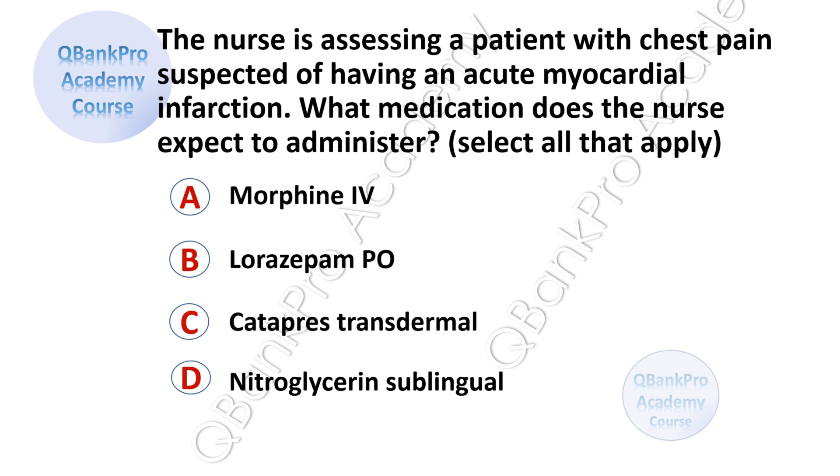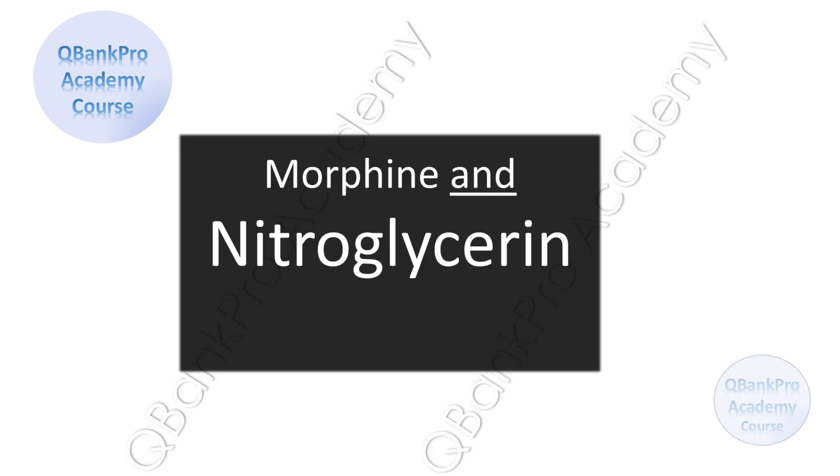The nurse is assessing a patient with chest pain suspected of having an acute myocardial infarction. What medication does the nurse expect to administer? Select all that apply. A, Morphine IV. B, Lorazepam PO. C, Catapres transdermal. D, Nitroglycerin sublingual. The correct answer is morphine and nitroglycerin.